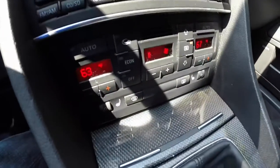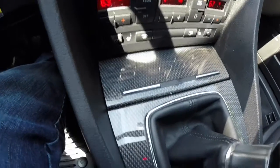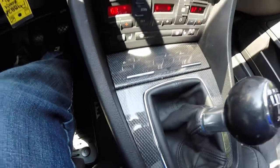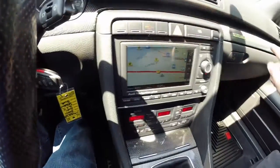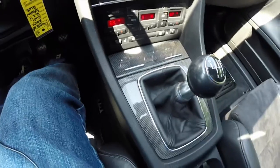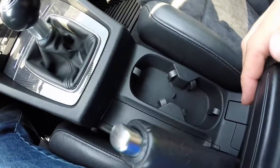It does have the Audi navigation plus system with the Audi MMI controller. Dual zone automatic climate control, heated seats. This also has the carbon fiber interior trim, which goes across the entire length of the dash, along the doors, and along the center area between the ashtray and the shifter, with dual cup holders.